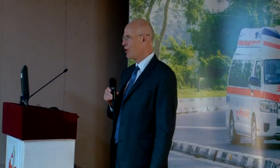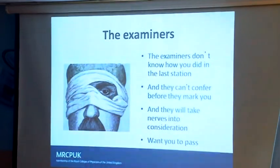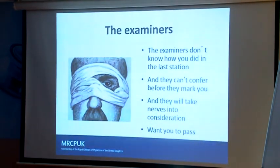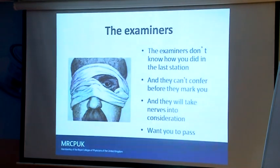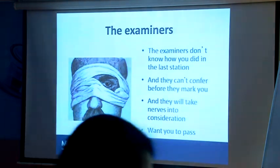We work the examiners hard — they're all off to see their surrogates at the moment. Just remember that in each station, we don't have a clue how you've done in the last station. Each of these stations is like a mini exam in itself. If you did badly in the last station, the only way we'll know is if you come in looking terribly sweaty and upset. That's not going to influence our marking, but it will influence your performance.